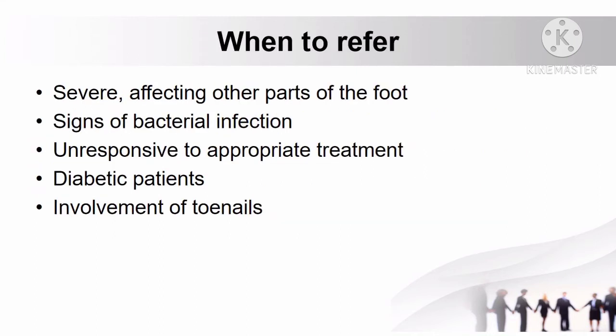When to refer patients with athlete's foot: if the condition is severe and affecting other parts of the foot, if there are signs of bacterial infection, when the condition is unresponsive to appropriate treatment, if the patient is diabetic, and when there is involvement of toenails.